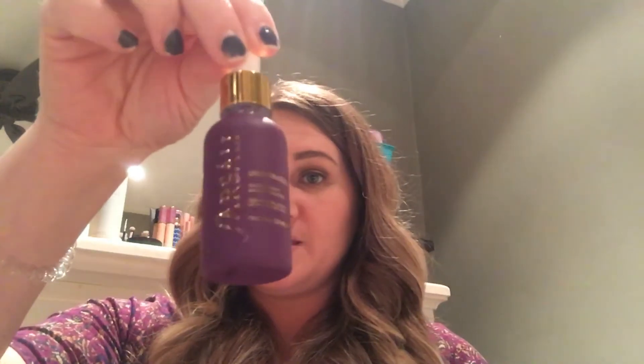I got the GlamGlow Glow Starter in New Glow — this is the daytime moisturizer I use. It doesn't have SPF but it has a nice subtle sheen to it. Then the Farsali Unicorn Essence skin-enhancing antioxidant serum, which is my daytime serum. It's light pink and smells very much like candy.